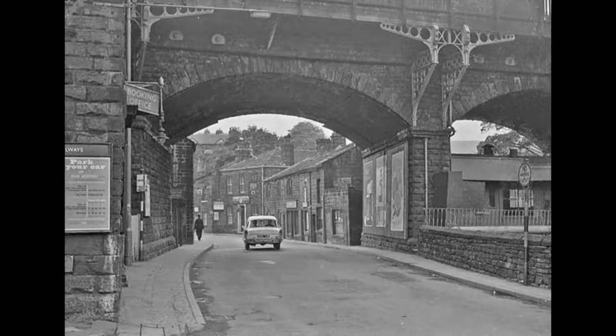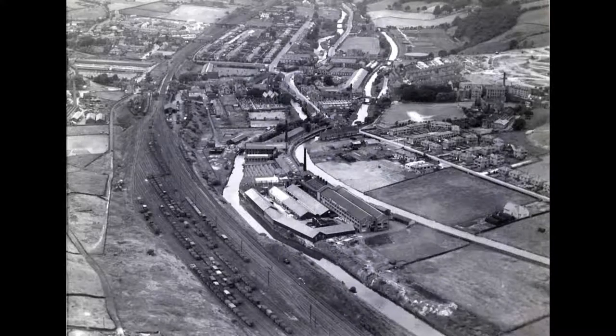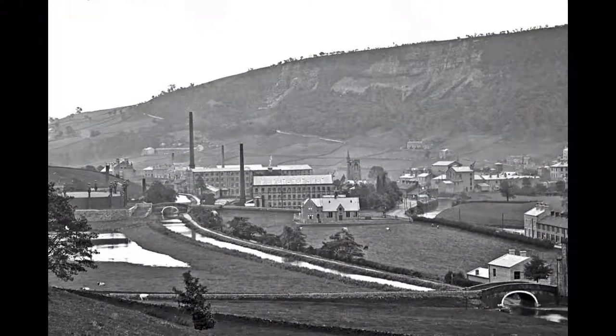The viaduct is an important feat of engineering, and the marshalling yards made it one of the busiest in the valley. By the middle of the 19th century, the landscape was dwarfed by huge mills, as these photos show.